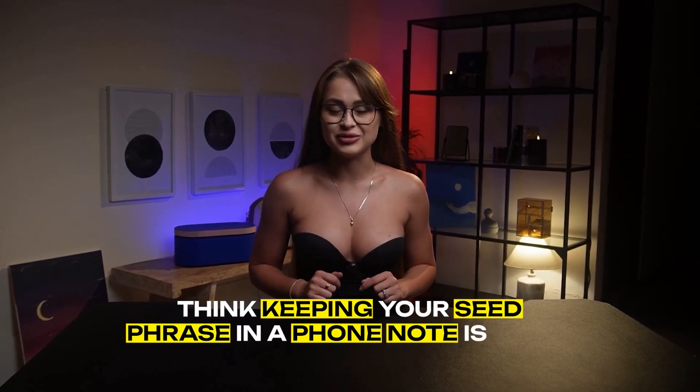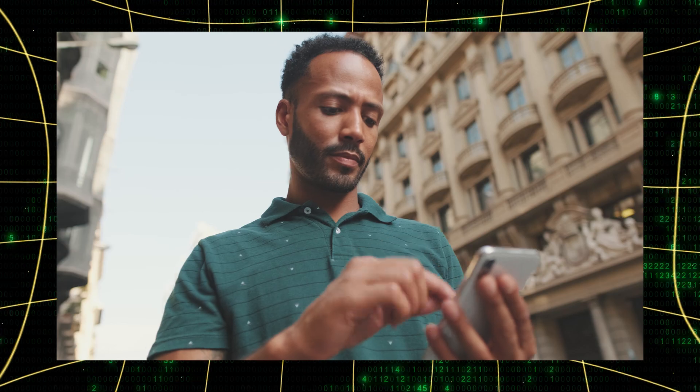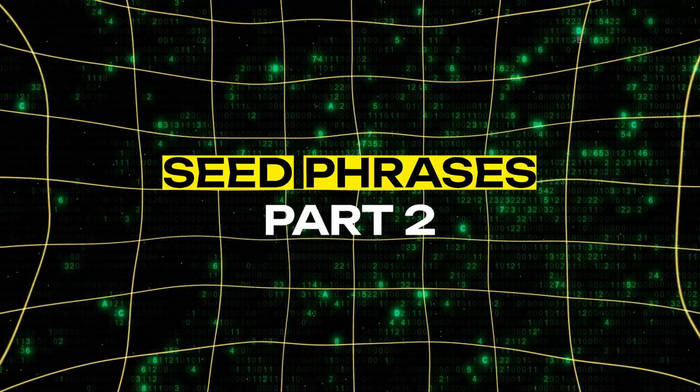Think keeping your seed phrase in a phone note is safe? Think again! A single screenshot could cost you your entire crypto fortune. This is the second of five videos in our series. I'm Eva for Memefy and today we're diving into the crucial methods of storing your seed phrase securely.